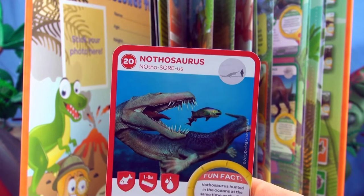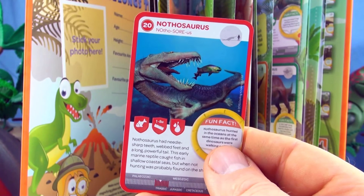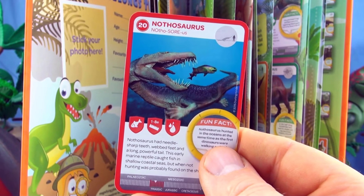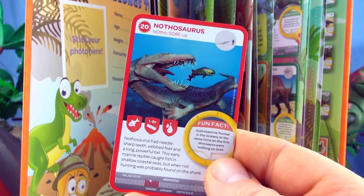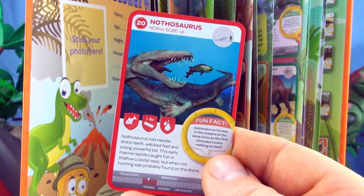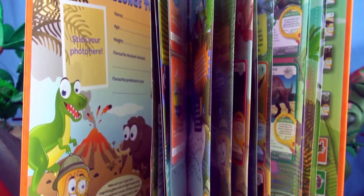Number 20, Nothosaurus again. Nothosaurus had needle sharp teeth, webbed feet and a long powerful tail. This early marine reptile caught fish in shallow coastal seas, but when not hunting was probably found on the shore. We already have Nothosaurus in our collection.